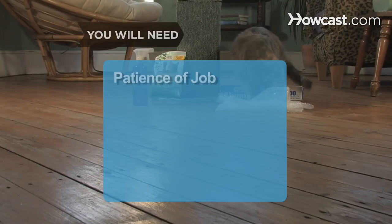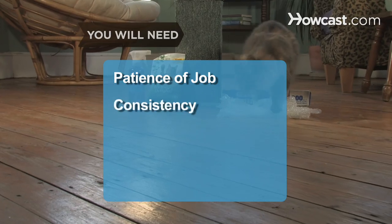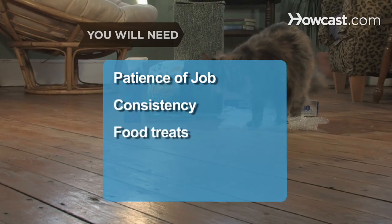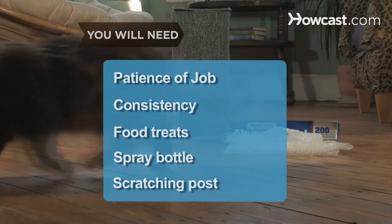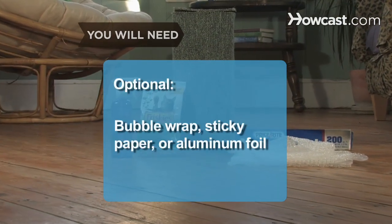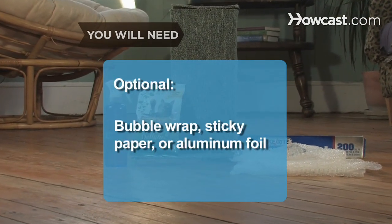You will need: patience of Job, consistency, food treats, a spray bottle of water, a scratching post, bubble wrap, sticky paper, or aluminum foil.